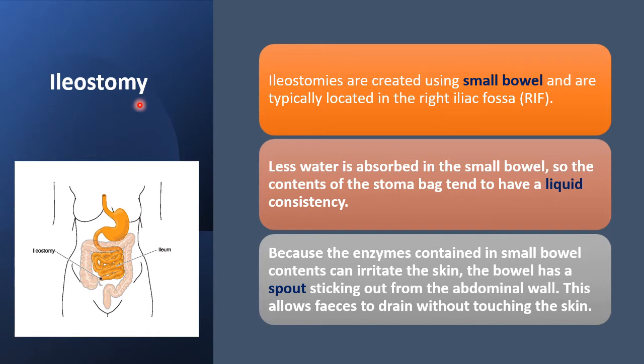Ileostomies are created using the small bowel and are typically located in the right iliac fossa. Less water is absorbed in the small bowel, so the contents of the stoma bag tend to have a liquid consistency. Because the enzymes in the small bowel contents can irritate the skin, the bowel has a spout sticking out from the abdominal wall, allowing feces to drain without touching the skin.